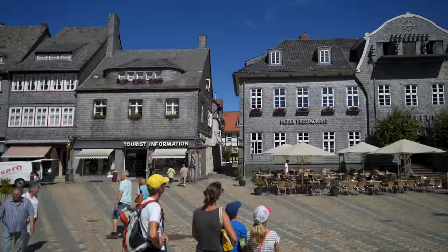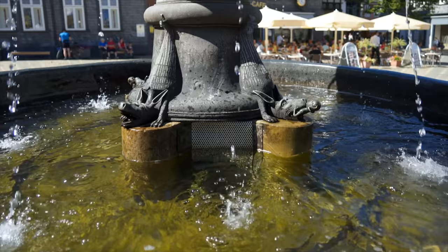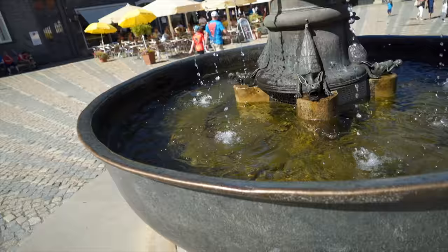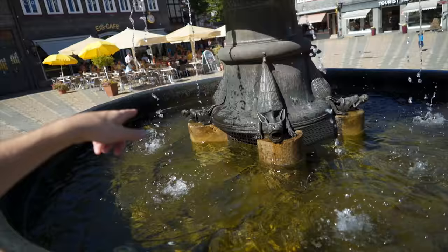We are currently in the main square of the town and there is a ton of history here. This fountain — this big old bronze basin — was cast in the 12th century, and at the time it was the biggest piece of bronze ever cast, which is insane if you think about it. The piece in the middle was added about 100 years later, and then the gold eagle at the top was added in the 1700s. So just a ton of history right here in this fountain. There are these little pig-alligator things at the base, and one of them is eating a girl, I think. That's brutal.